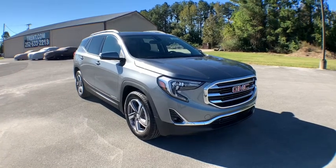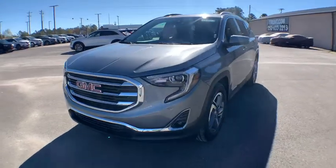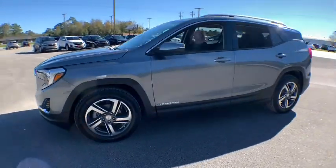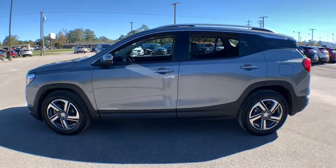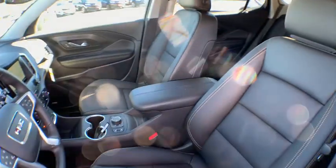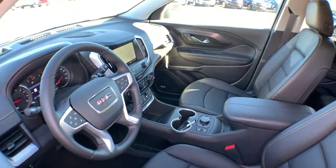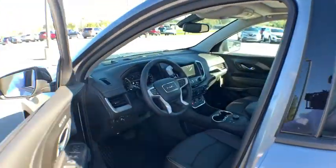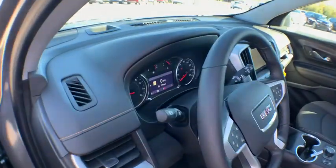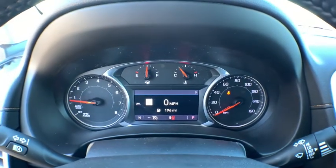We are pleased to show you the 2021 GMC Terrain. The GMC Terrain combines the benefits of a crossover with the style and functionality of an SUV. Terrain offers uncompromised capability, a balanced stance, and a commanding view of the road, letting occupants enjoy a confident driving experience. And an EPA-estimated 32 highway MPG is not bad either.